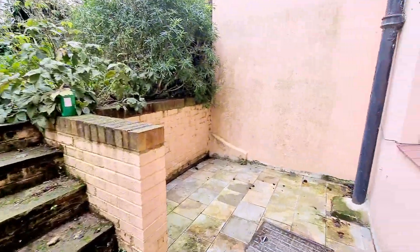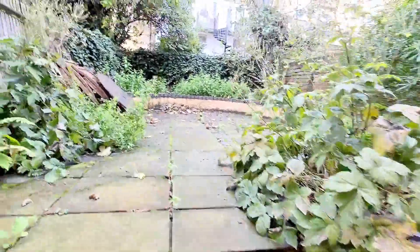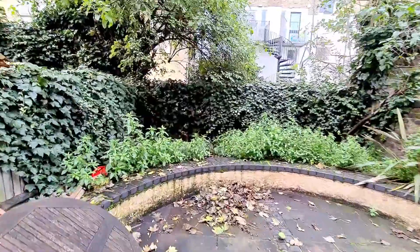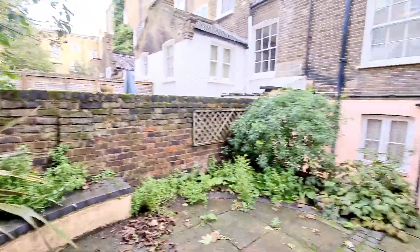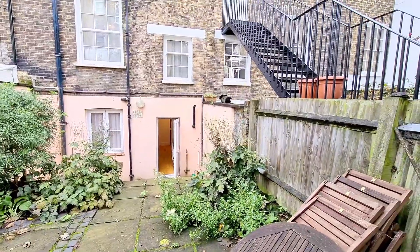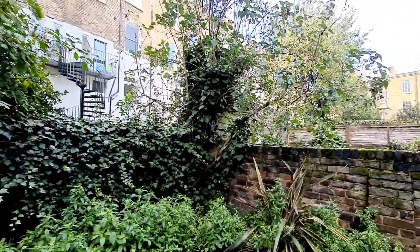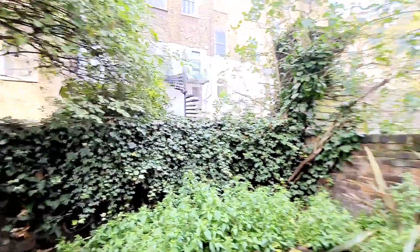Going to the garden, there's a cupboard housing the boiler and a storage area. Leading up to the garden, you have a small patio area — a really nice and quiet garden. It will be cleaned up, jet sprayed. There we go — that's the back of the house and the views to the rear.